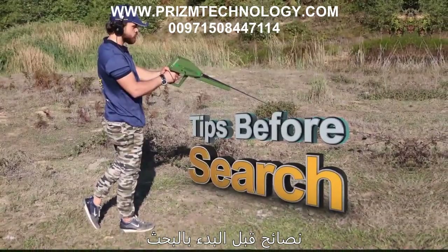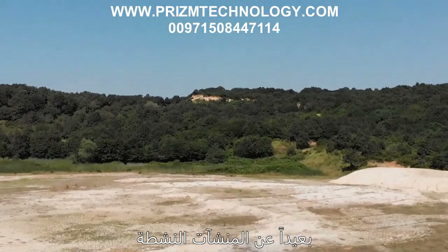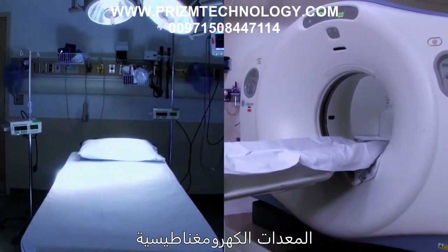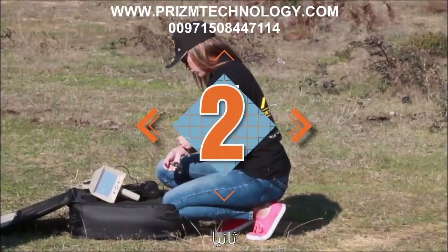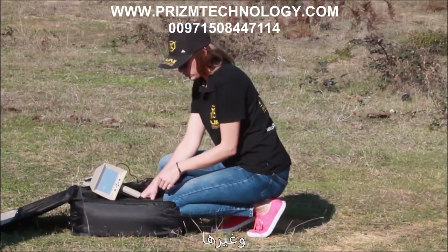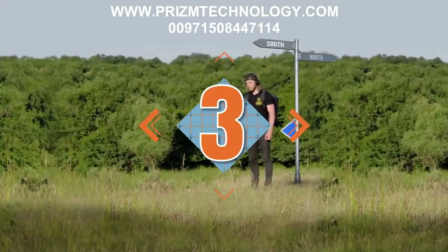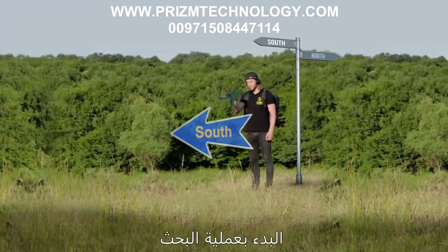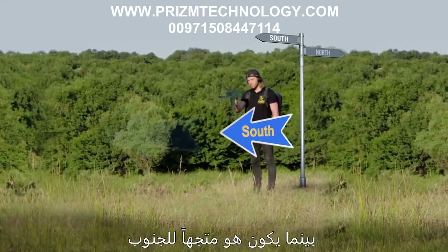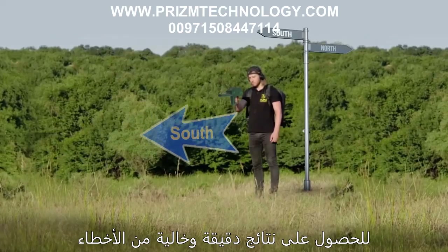Before initiating the search: first, select a search location away from active establishments and free of high voltage lines, electromagnetic equipment, or big machinery. Second, remove any jewelry, metal accessories, or watches before starting and keep them out of the search area. Third, it is recommended to start the search from the north towards the south, with the user's back to the north while facing south towards the target direction, for error-free and accurate results.